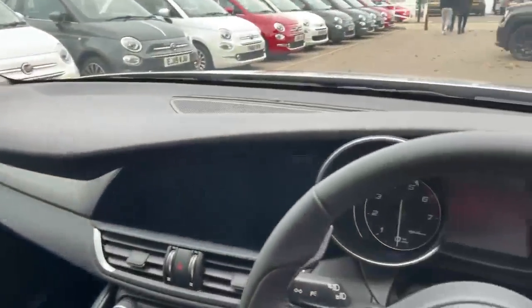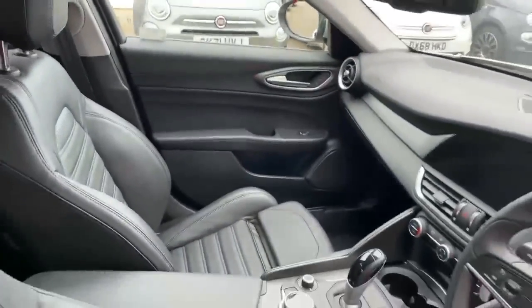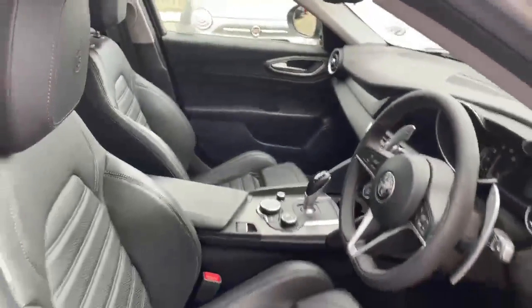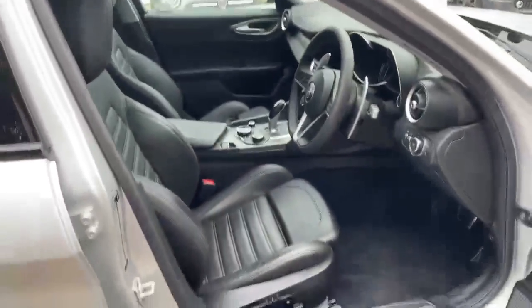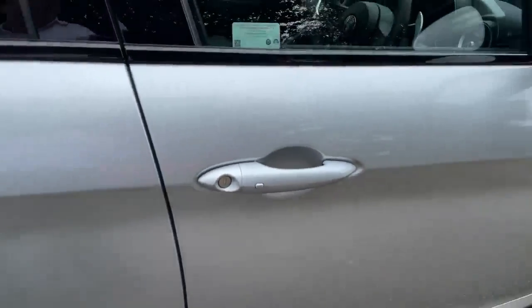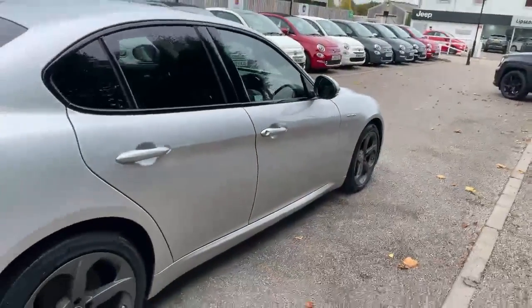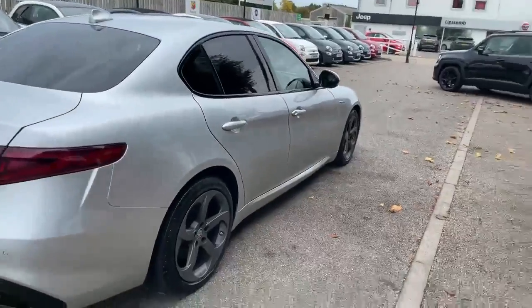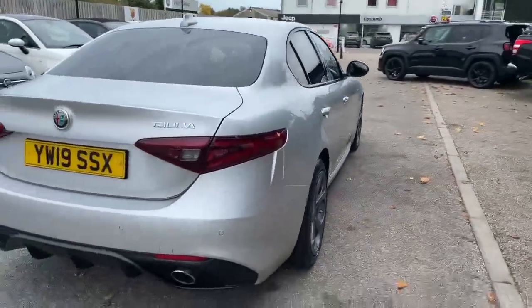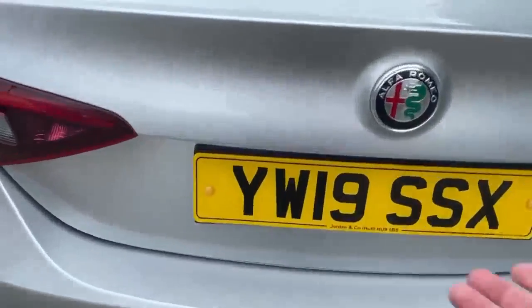You've got the graphite effect centre console and the inlay in the dash. As you can see, the car is in fantastic condition. On the outside the car has got keyless entry, and it's in great condition. It's also got reverse parking sensors.